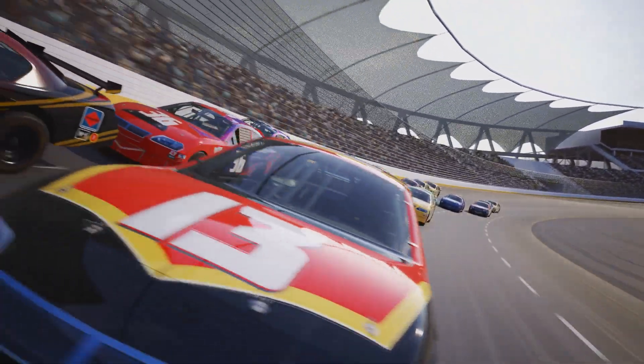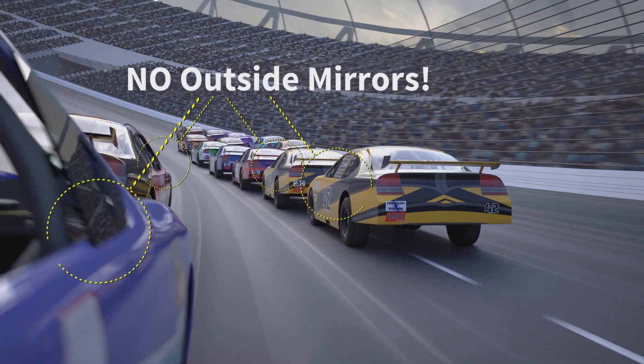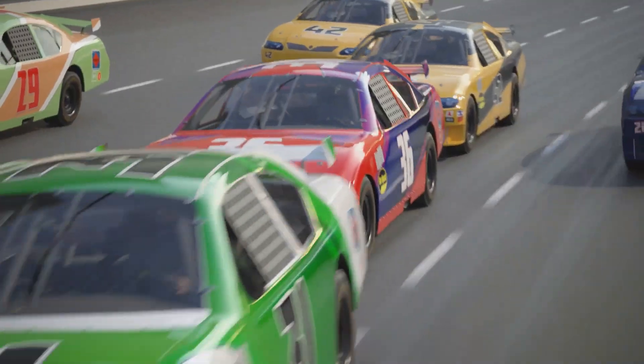Race car drivers change lanes very fast but with no outside mirrors. How come they don't crash?